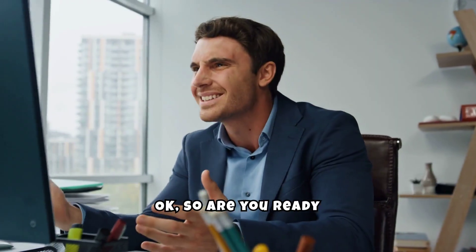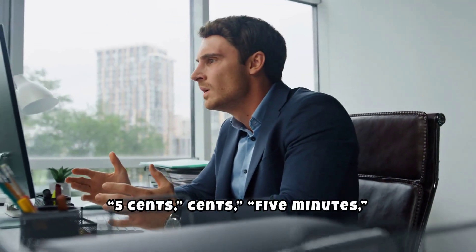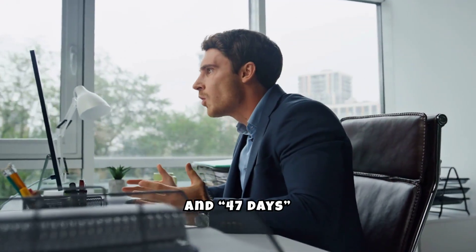Okay, so are you ready to find out if you got the questions right? The correct answers are 5 cents, 5 minutes, and 47 days respectively.